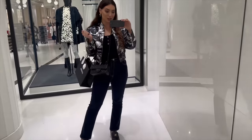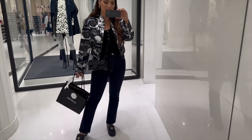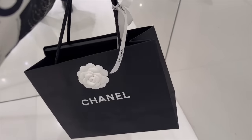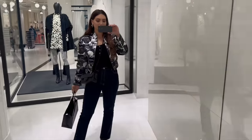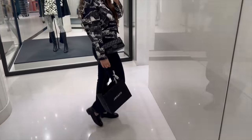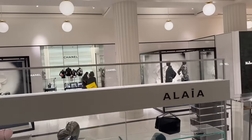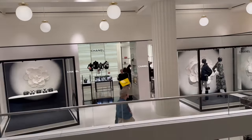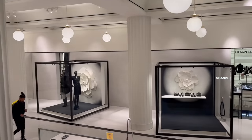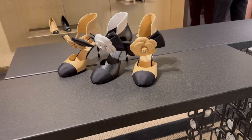Look what I found — a huge mirror outside. It's perfect for selfies and I ended up getting a little something something. Next stop is Chanel shoes — let's get started.